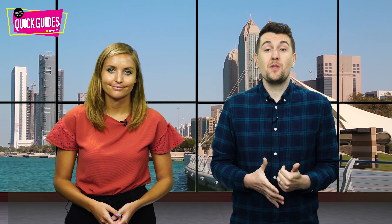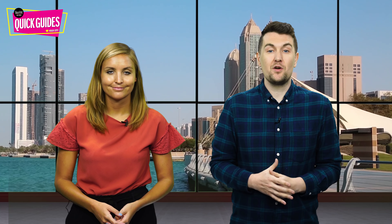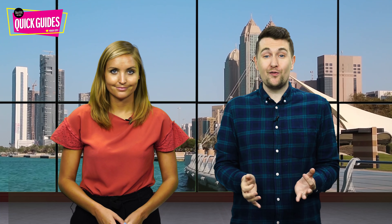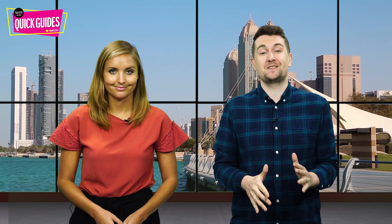Surrounded by the stunning Arabian Gulf, one of the best things about living in Abu Dhabi is all the beautiful islands. While Yas Island and Saadiyat are some of the most popular in the capital, there are also plenty of other smaller pockets of land that you just need to discover for yourself. Whether you're looking to party, sunbathe, play sport or even spot a few wild dolphins, these beautiful destinations are totally unmissable.